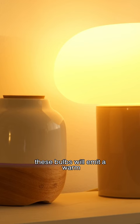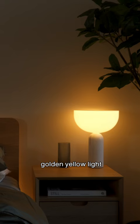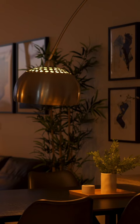These bulbs will emit a warm, golden-yellow light which is very cozy and perfect for living rooms, dining rooms, and bedrooms.